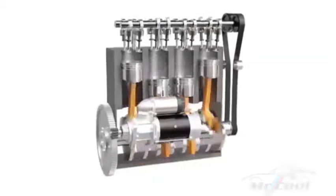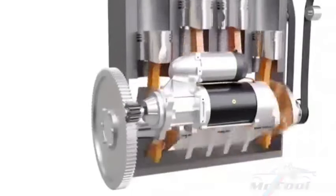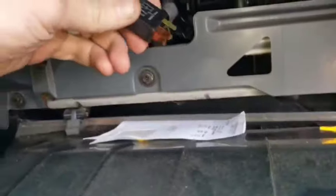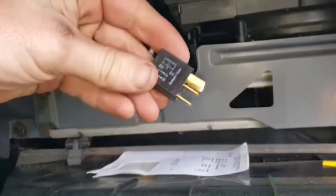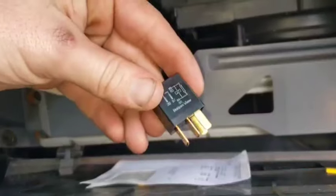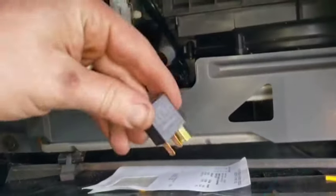Symptom 4: Longer crank time. A bad relay may cause the engine to crank longer before starting, as the fuel pump may take longer to receive power and build pressure in the fuel lines. Troubleshooting: Compare the crank time with a working vehicle. If it's noticeably longer, test the relay by swapping it with a similar relay from another circuit. Fix: Replace the fuel pump relay if swapping with another relay improves starting time.